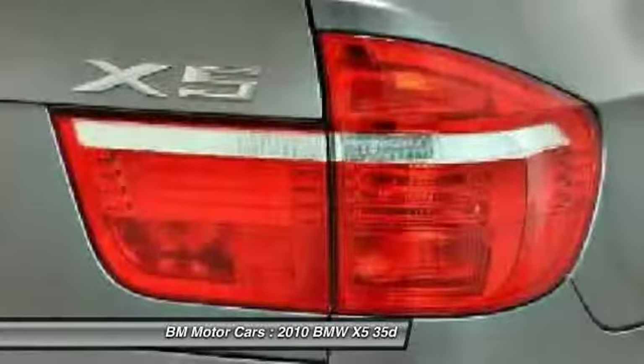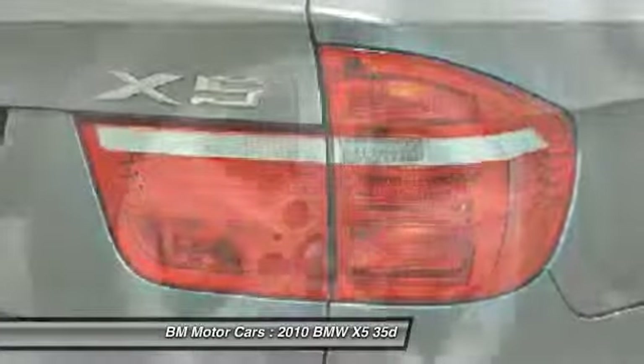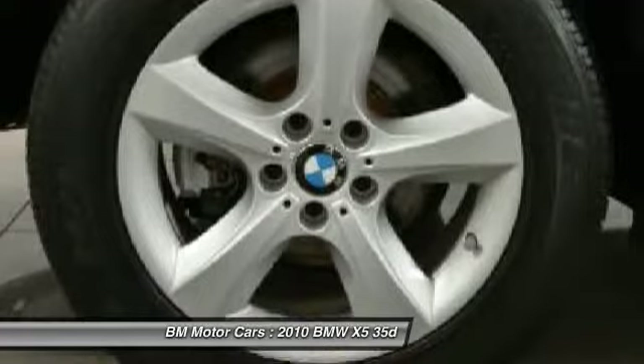Power windows, fog lights, power locks, passenger airbag, heated front seats.